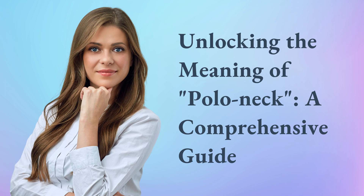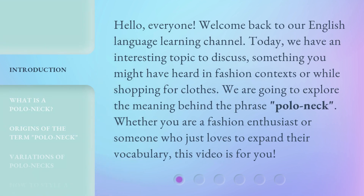Unlocking the Meaning of Polo Neck: a Comprehensive Guide. Hello, everyone. Welcome back to our English Language Learning Channel. Today, we have an interesting topic to discuss, something you might have heard in a fashion context or while shopping for clothes. We are going to explore the meaning behind the phrase polo neck. Whether you are a fashion enthusiast or someone who just loves to expand their vocabulary, this video is for you.